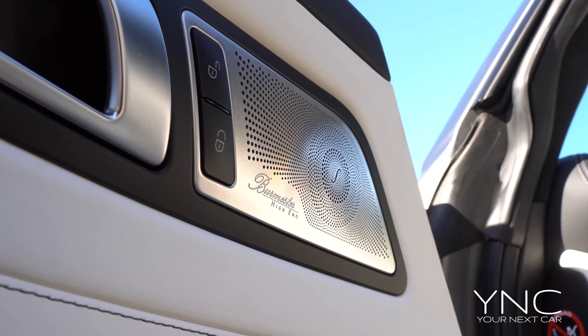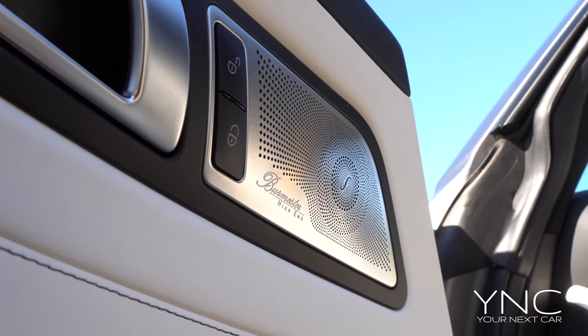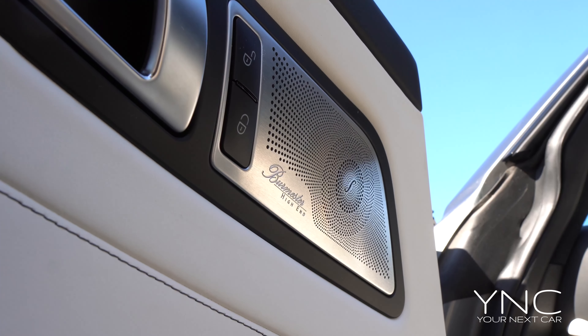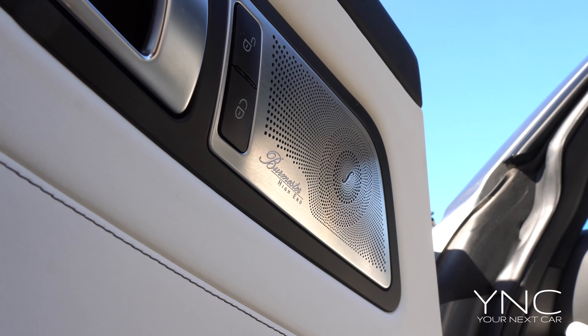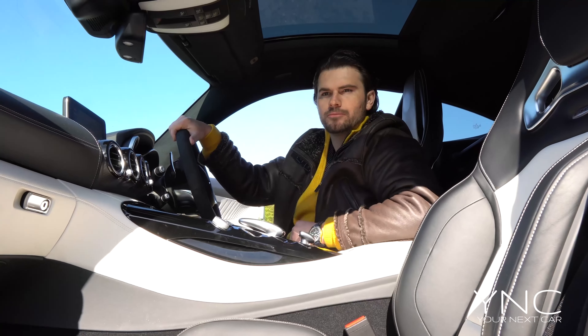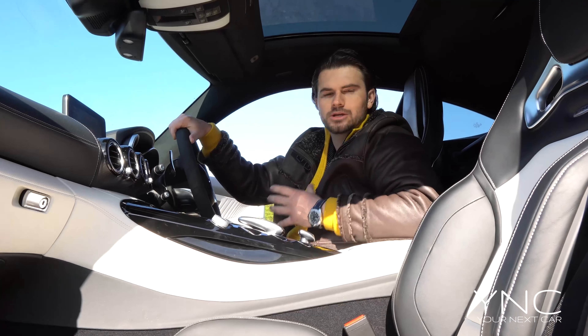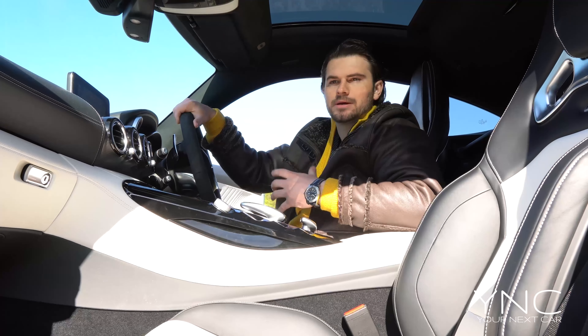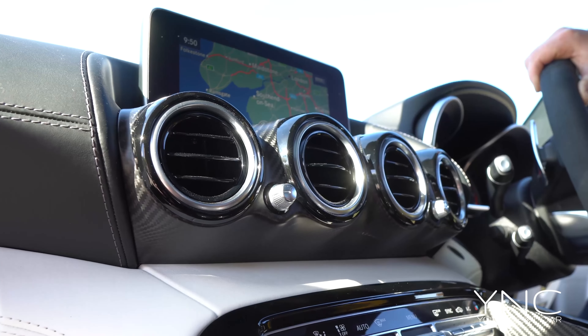The Burmester sound system is absolutely incredible. I drive a lot of cars and experience various stereo systems — when you crank this up via Spotify or whatever audio system you use, the sound quality is incredible. It's crystal clear, loud, deep — it gives you everything you want.